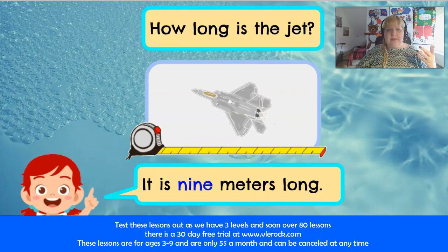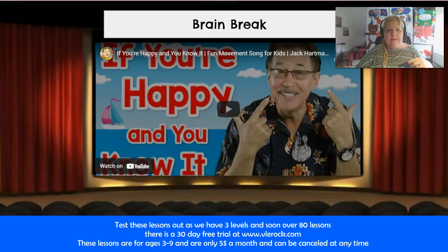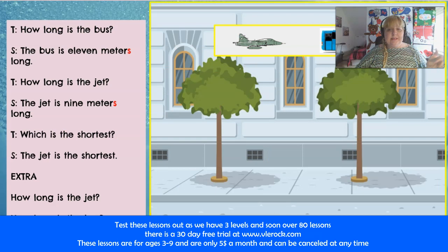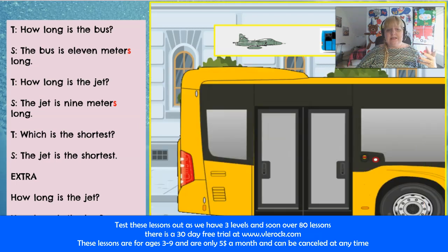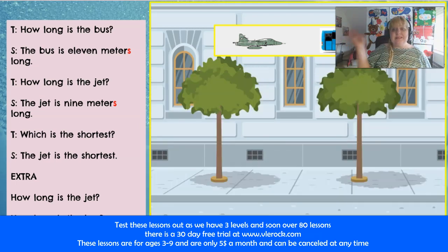That was the sentences section, and then they go into Vocabulary 2 and through the vocabulary sentences. Then they have a break where they just stand up and have fun. Then we go into some reading with the story, and as you can see, more reading and more stories. This is extra content that you can ask about.